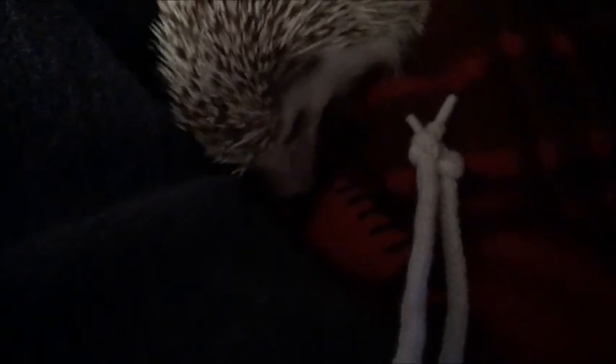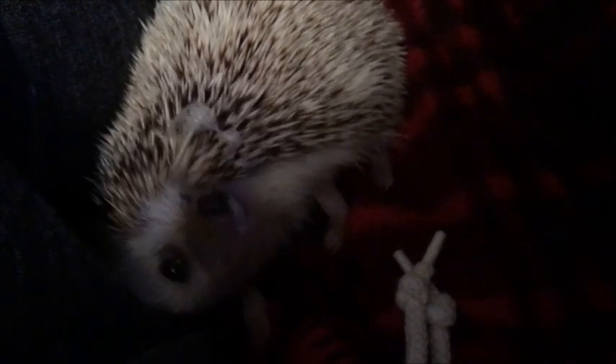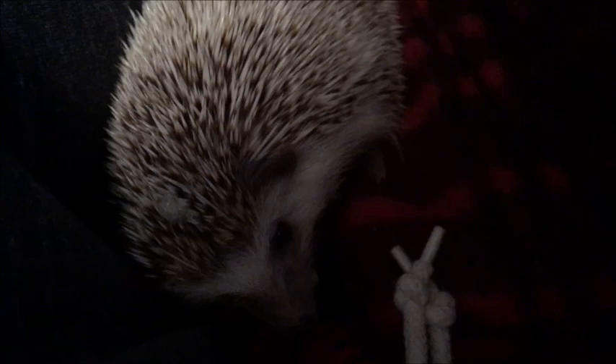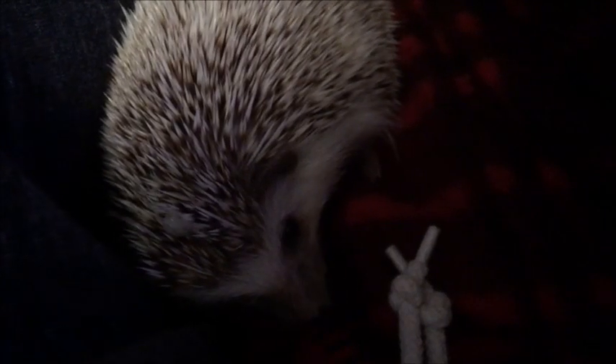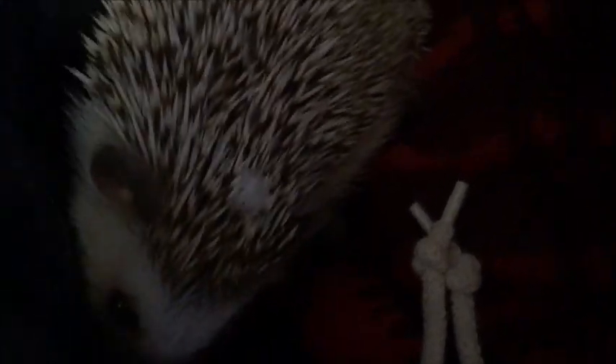What you're seeing here is the first time I've ever been able to get this on camera. This is a process called self-anointing that a lot of people's pet hedgehogs go through. Whenever they smell something strange, new, or unusual, they self-anoint — basically they start foaming at the mouth and lick themselves, trying to cover their quills in this foamy substance.